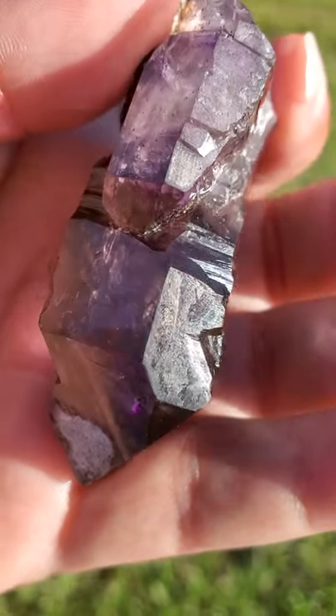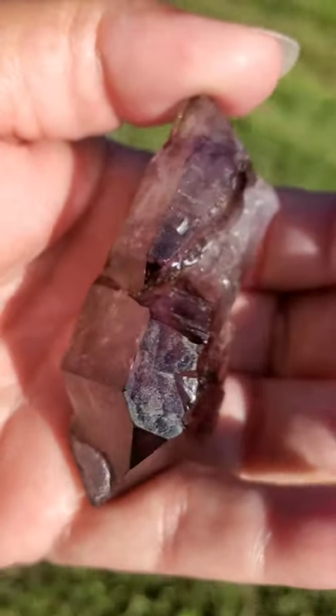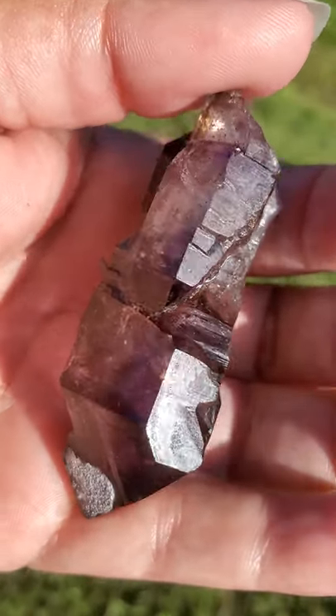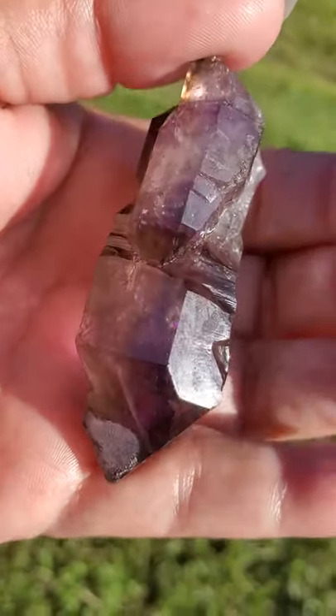Individuals call this crystal an amulet of protection. This may help to guard and protect you, your loved ones, your home, your property, and your belongings.